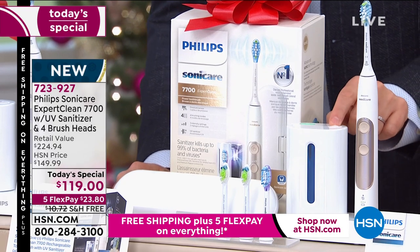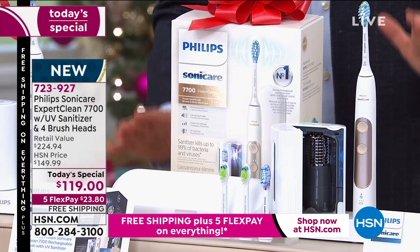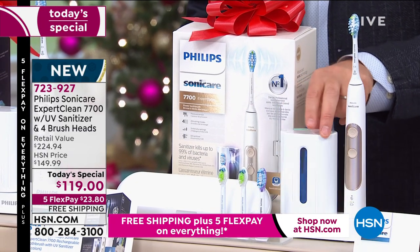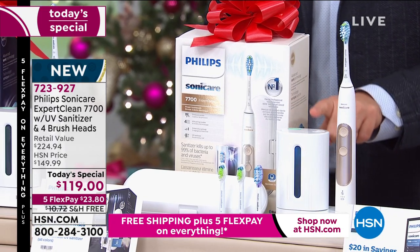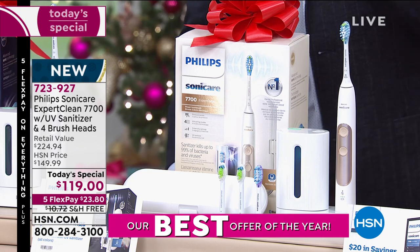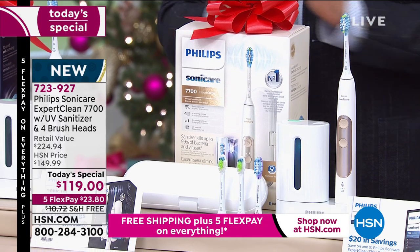For the first time ever, we're also including the UV sanitizer — how timely, how important. It fits up to two brush heads. You put the brush head in, close the door, press the button, and it will sanitize those heads in just a few minutes. We're going to send you not two brush heads but four brush heads, plus the carry case.